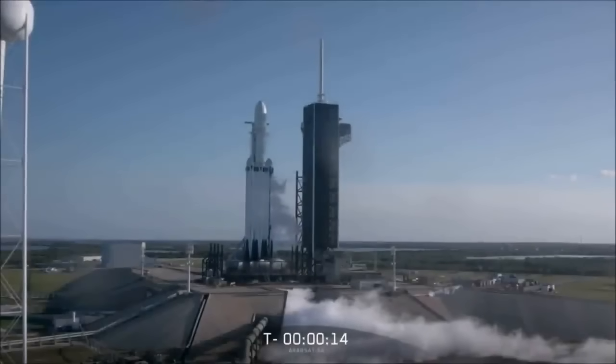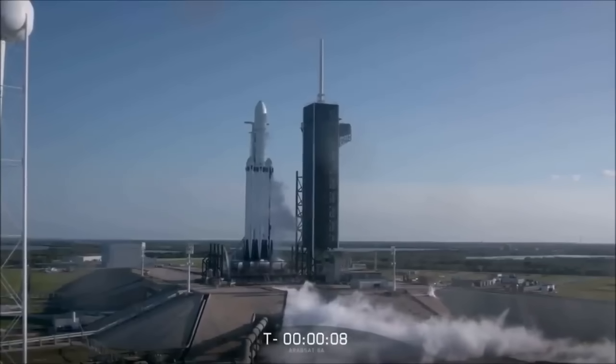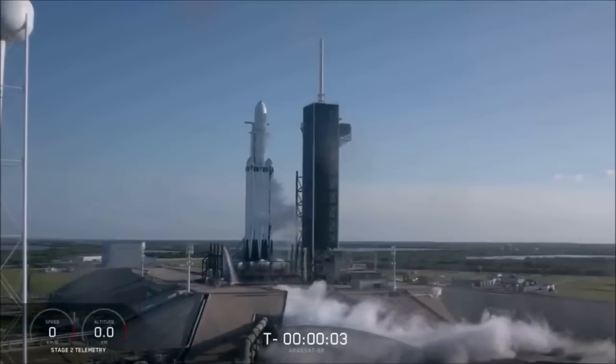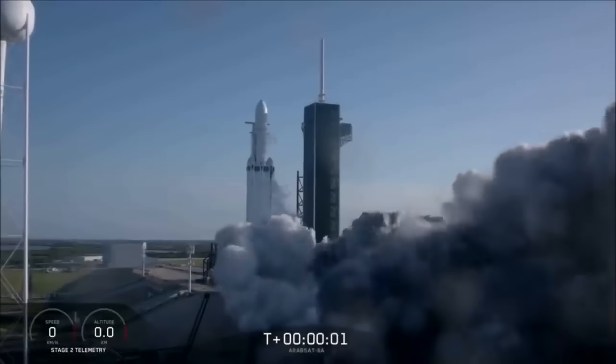15 seconds. 10, 9, 8, 7, 6, 5, 4, 3, 2, 1. Ignition. Let's go.